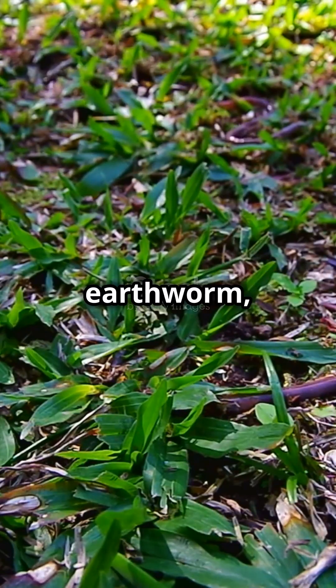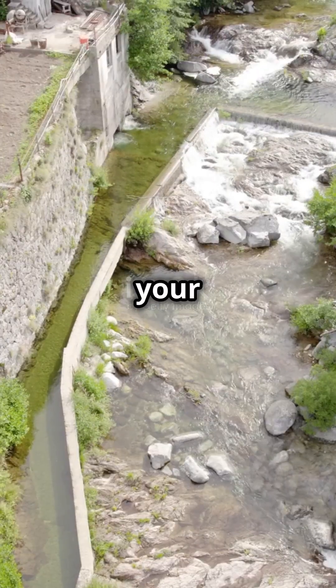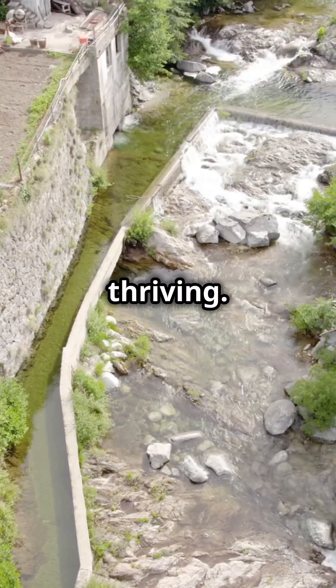So next time you see an earthworm, give it a nod of thanks. These little engineers are working hard to keep your garden thriving. Happy gardening!